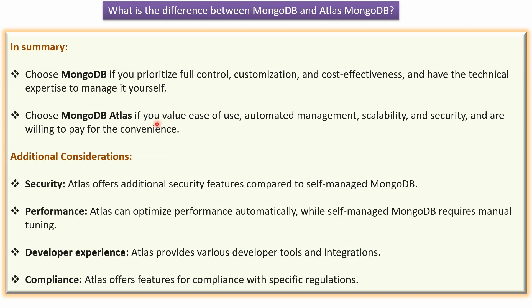You can choose MongoDB Atlas if you value ease of use, automated management, scalability and security, and you are willing to pay for the convenience.